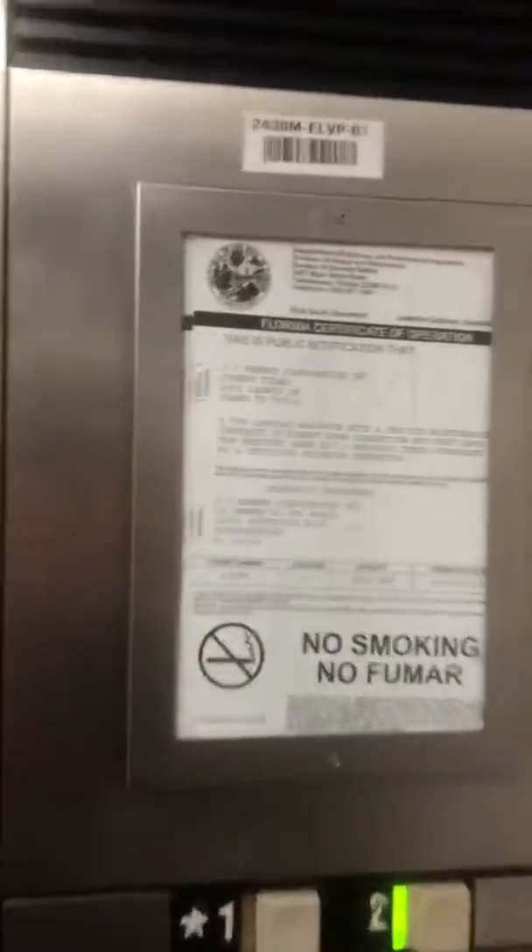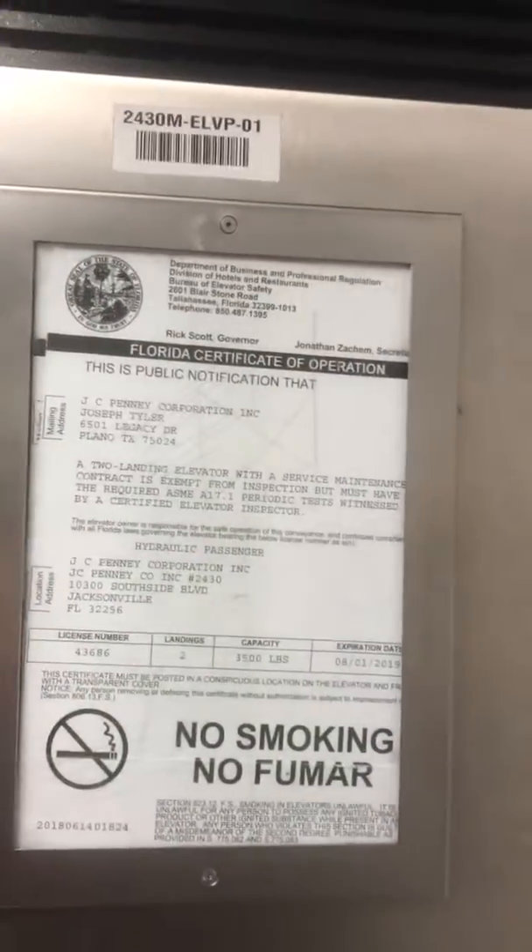Let's go up to two. Certificate of operation. Door close button works out like that. Indicator. Alarm. Phone. That wasn't 500 pounds.